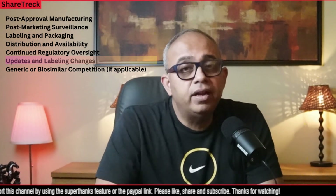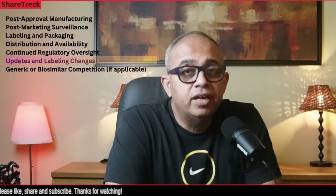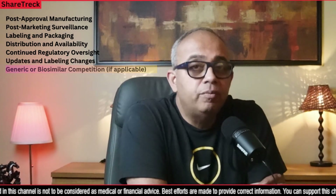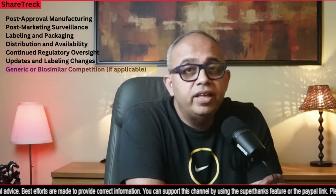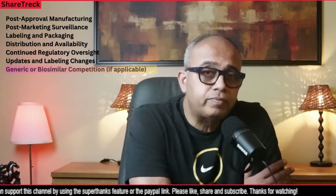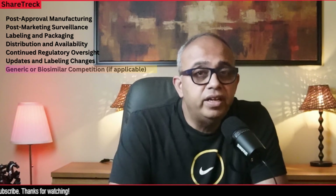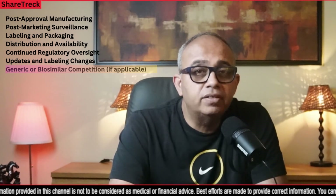Updates and labeling changes may also happen during the lifetime of the therapy. If new information becomes available, the manufacturer may propose updates to the labeling, including additional warnings, precautions, or changes to the approved indications, and the FDA reviews and approves these proposed changes. There is also the concept of generic or biosimilar competition — depending on the type of therapy, generic versions or biosimilar products may be developed and approved after the initial therapy's approval, allowing for increased competition and potentially lower costs for patients. The FDA's oversight continues after approval, and the agency takes appropriate action — such as issuing safety communications, recalls, or label updates — if new concerns or risks emerge.